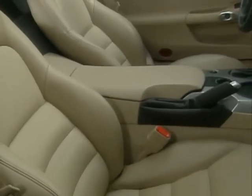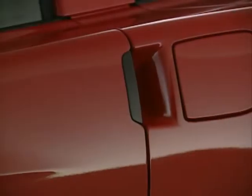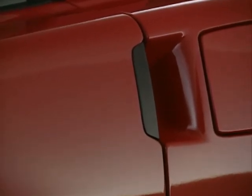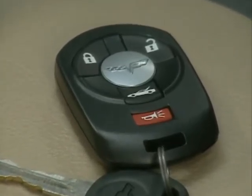Standard personalization remembers settings for the DIC, climate controls, and radio stations for two drivers. Standard keyless access with push-button start takes convenience to cutting-edge levels. The system uses a remote transmitter, eliminating the need for conventional keys, exterior door handles, and lock cylinders.